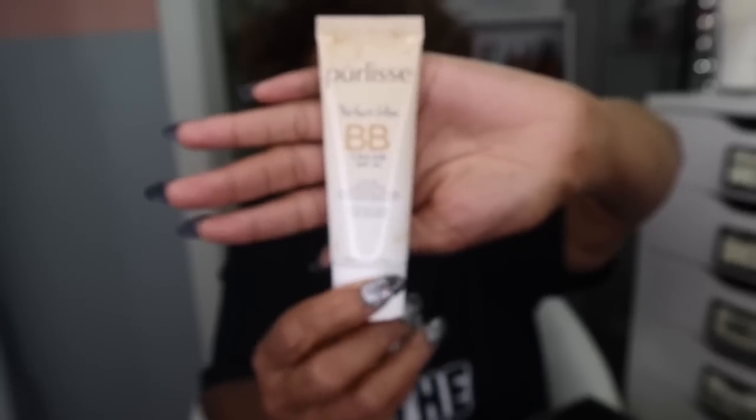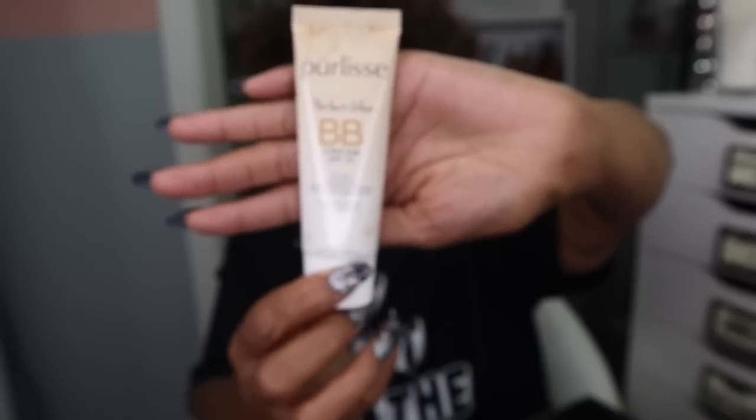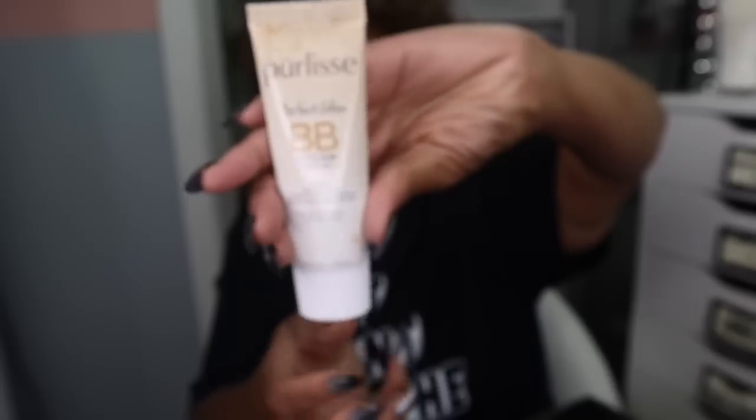Pearlless Perfect Glow BB Cream SPF 30. If they were looking at my profile, they would know I don't want any makeup — no foundation, no BB creams or none of that. I don't understand why they send this stuff. BoxyCharm has really changed. It seems like the more people that subscribe, they just don't care; they're just throwing anything in the box. And this BB cream isn't even supposed to be here — they gave me this instead of the Touch and Soul No Problem Primer Essence, because that's what I asked for.